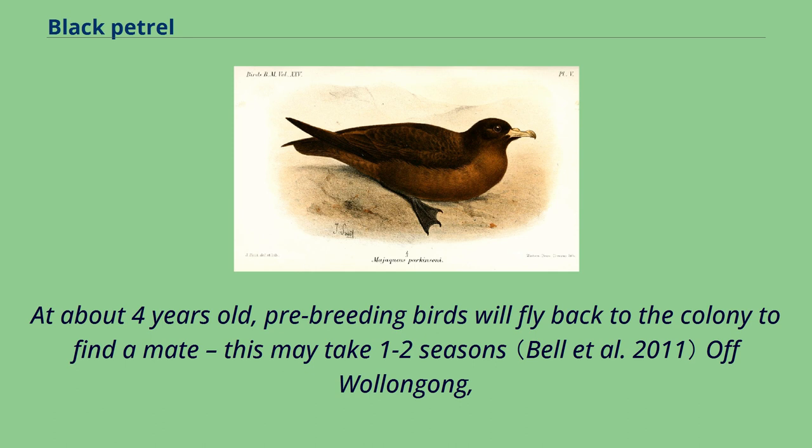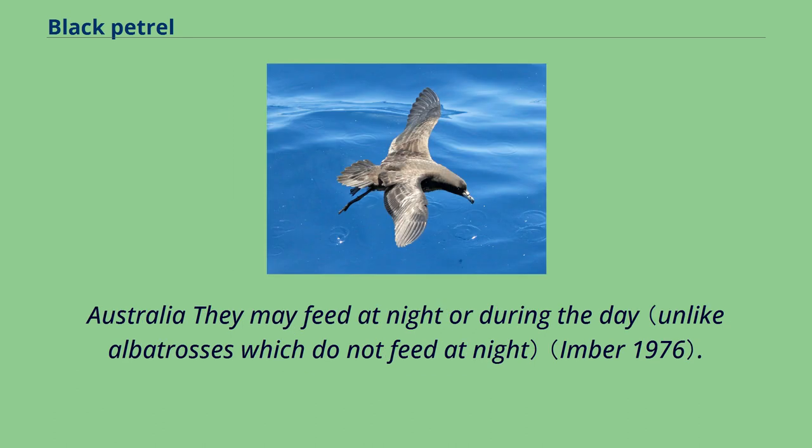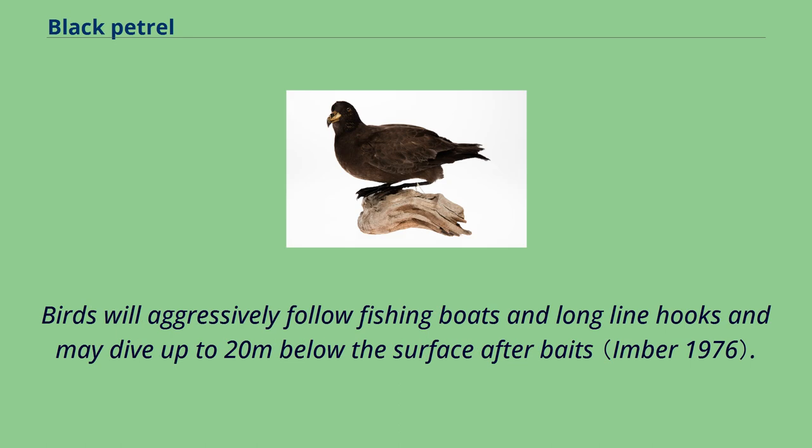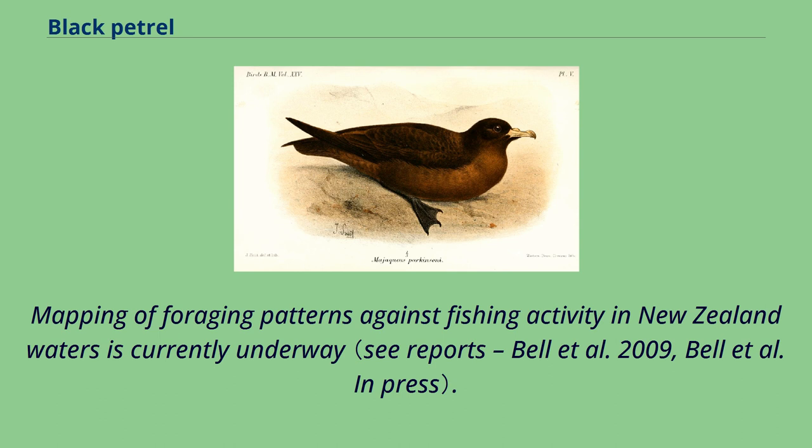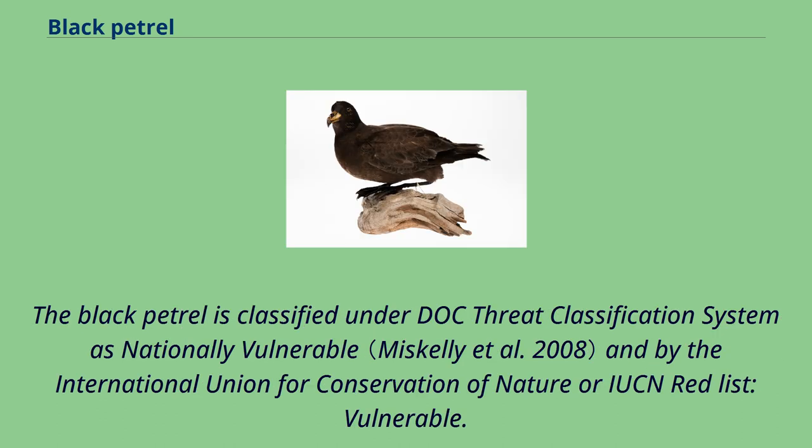At about four years old, pre-breeding birds will fly back to the colony to find a mate — this may take one to two seasons. Off Wollongong, Australia, they may feed at night or during the day. Birds will aggressively follow fishing boats and longline hooks, and may dive up to 20 meters below the surface after baits. Black petrels can cover amazing distances; the longest recorded foraging trip for a bird from Great Barrier Island is 39 days.